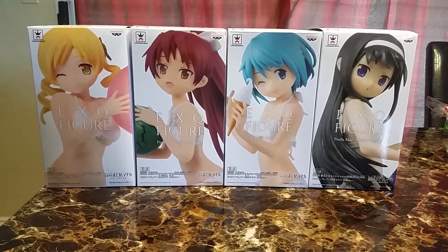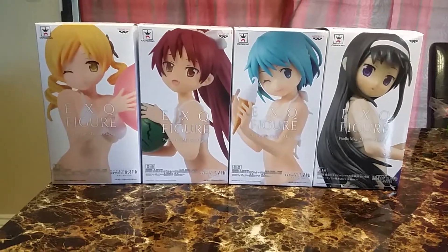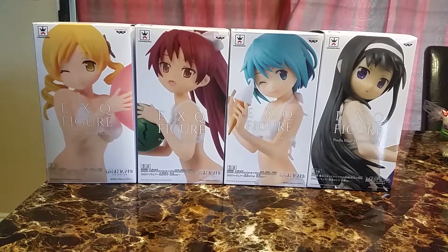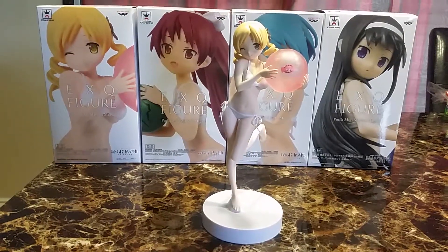Hi, welcome back to another video. Today's video is on a couple of prize figures. So first off, Madoka is missing because she is on her way home, but I decided not to wait for her. First one is Mami.